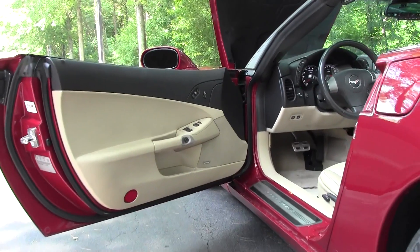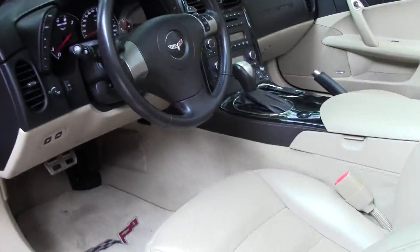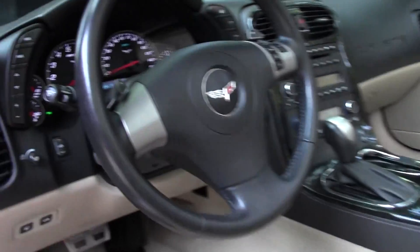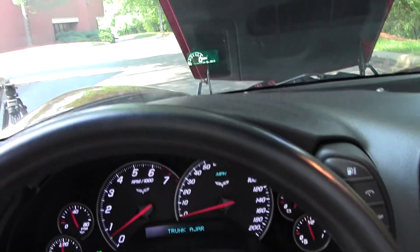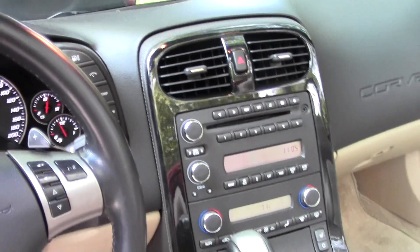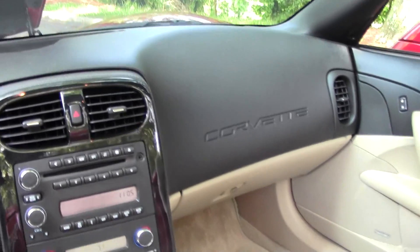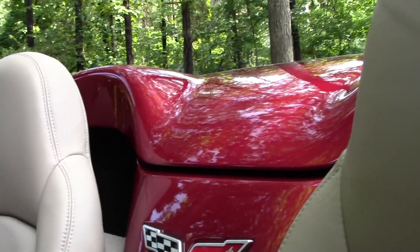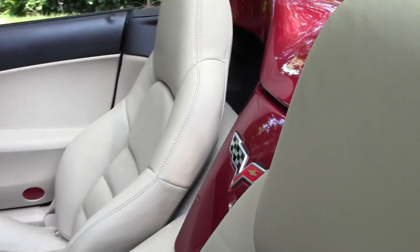The cashmere interior on this car looks beautiful with the crystal red and is in nice condition. You have a heads-up display with the 3LT package that this car has. You also have driver memory for drivers 1 and 2 — when you unlock the car, it goes to your saved settings. It includes a universal garage door transmitter, Bose CD/XM/MP3 stereo with in-dash CD changer and steering-wheel-mounted controls, electronic dual zone climate control, and a clean Carfax.